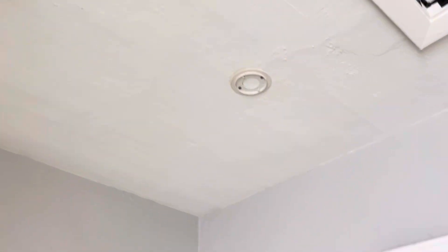Need a smoke alarm and a CO2 detector. Outlet cover is missing.